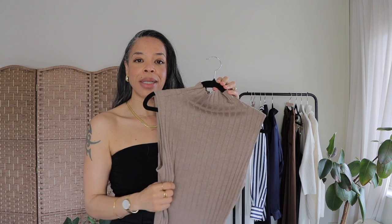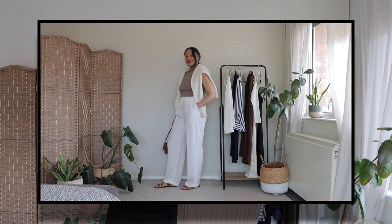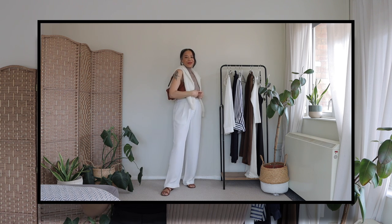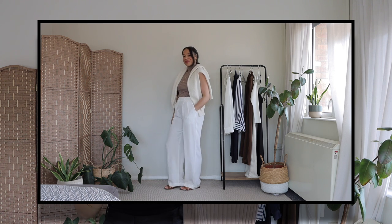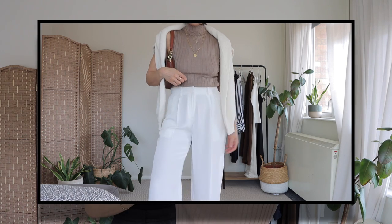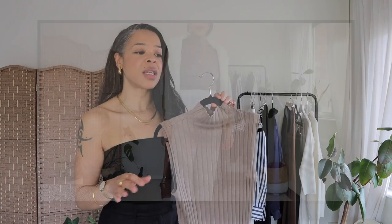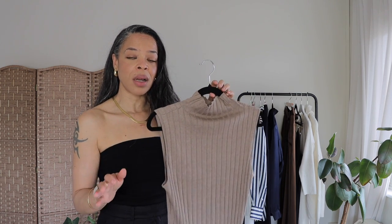Silk is super soft, and cashmere tends to work with your body temperature — keeping you warm when you're cold and allowing your body to breathe when it's warm, which I really love. I really love this color; it's quite neutral and I can see myself wearing it many different ways and occasions — to work or day-to-day — as it's going to be a perfect transitional piece when summer is almost finished.